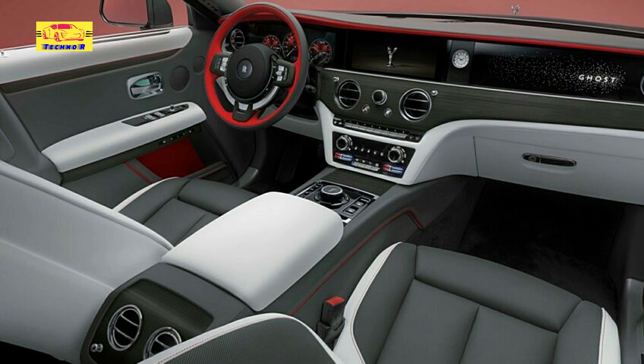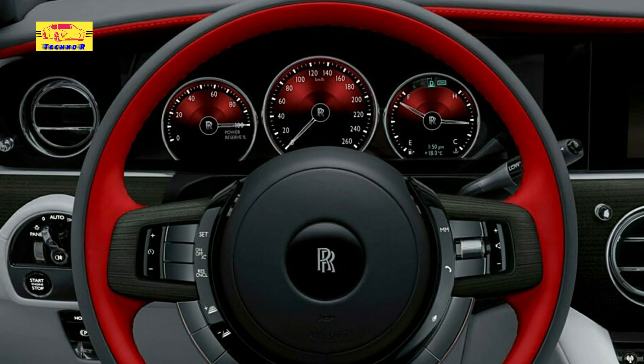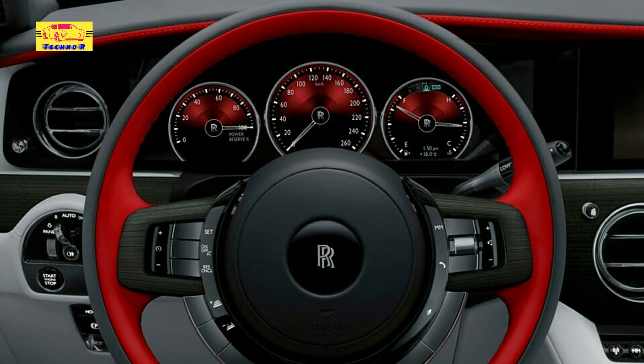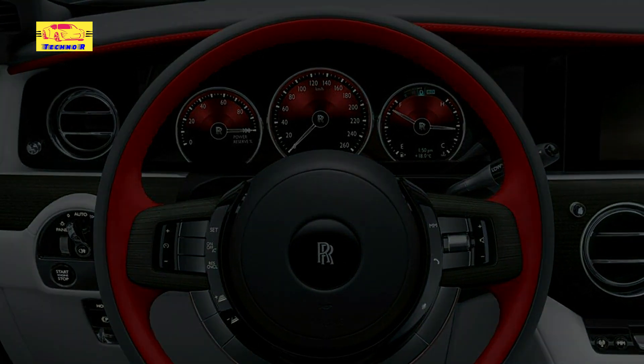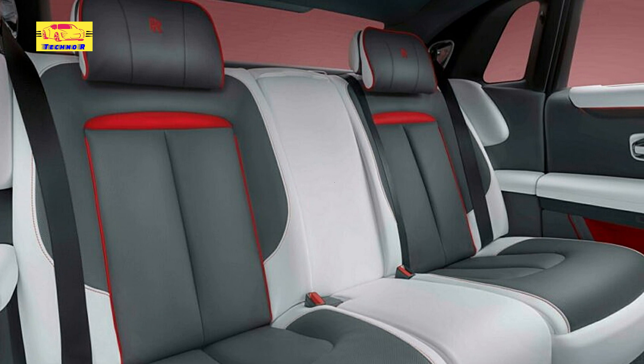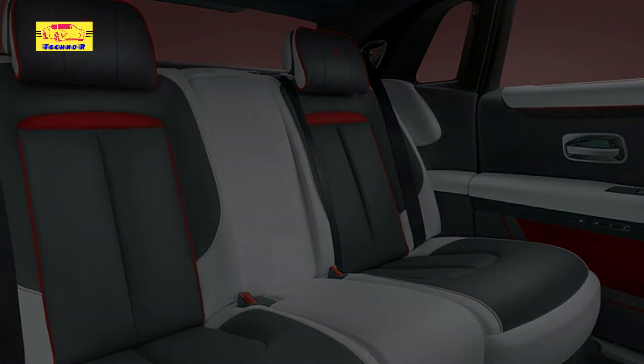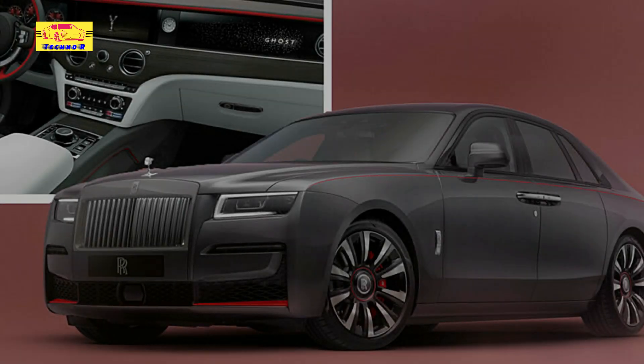While Rolls-Royce has remained discreet about specific performance details, the Ghost Prism Edition is expected to be powered by the legendary twin-turbo 6.75-liter V12 engine, delivering a formidable 563 horsepower and 627 lb-ft of torque, ensuring a driving experience that is as exhilarating as it is refined.